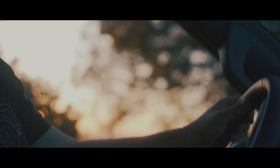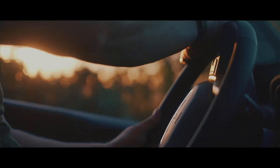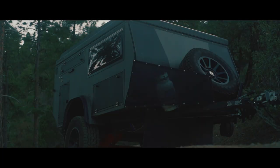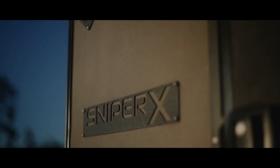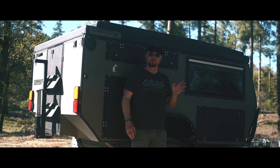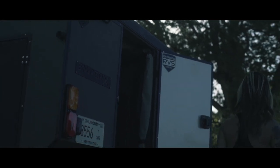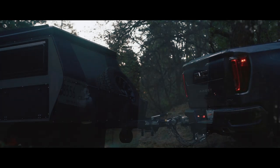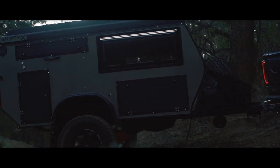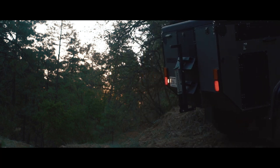Hello, I'm Scott Brady with Expedition Portal and Overland Journal, and I am out here in the Prescott National Forest with a new trailer from Australia — this is the Sniper X. There are some things that look familiar about this trailer from other ones brought in from Australia, but there are also some very unique features to this particular model.